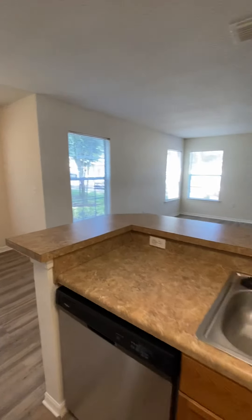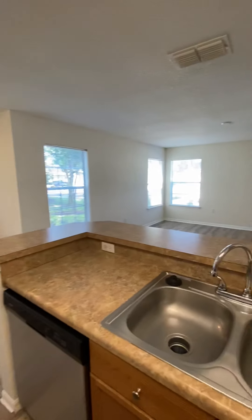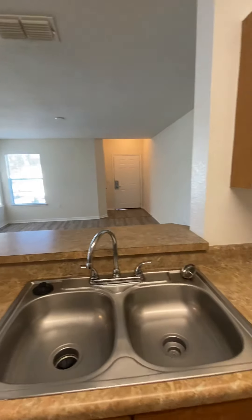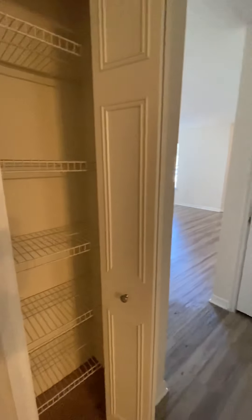You can see the bar opens up to the living room area — it's perfect for hosting, having guests, family, or friends over. On the other side of the kitchen it wraps around to that same living room. You also have your pantry.